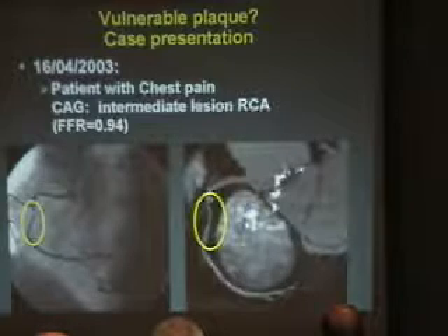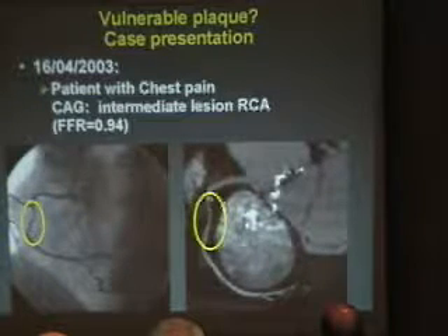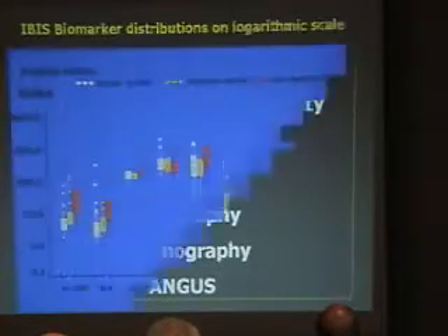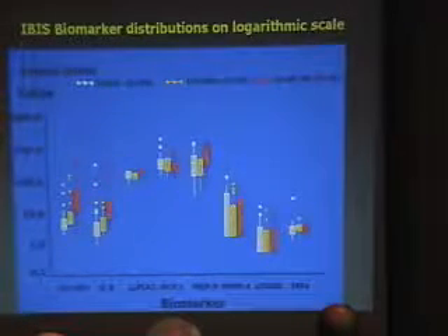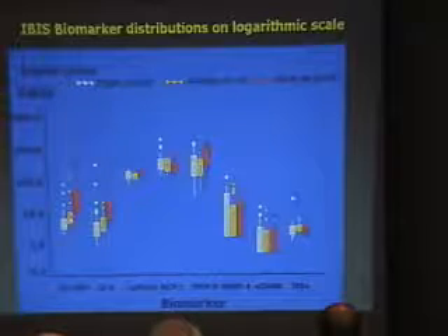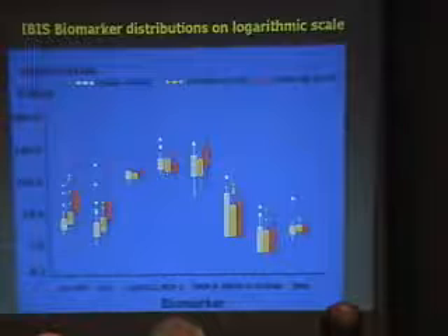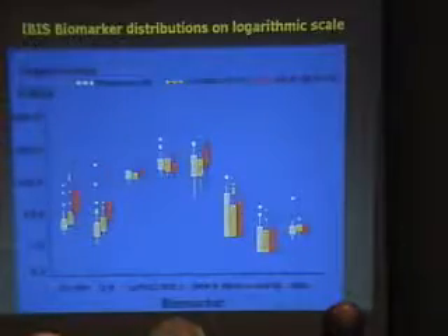The first step is to do a multi-slice CT scan. Today, the multi-slice CT scan depicts quite nicely what you could see with conventional coronary angiography. For biomarkers, in this population with stable, unstable, and acute myocardial infarction — on a logarithmic scale — we see tremendous significant differences between stable, unstable, and AMI for high-sensitivity CRP and interleukin-6. Other parameters don't show many differences, except metalloproteinase-9, which is significantly higher in patients with acute MI.